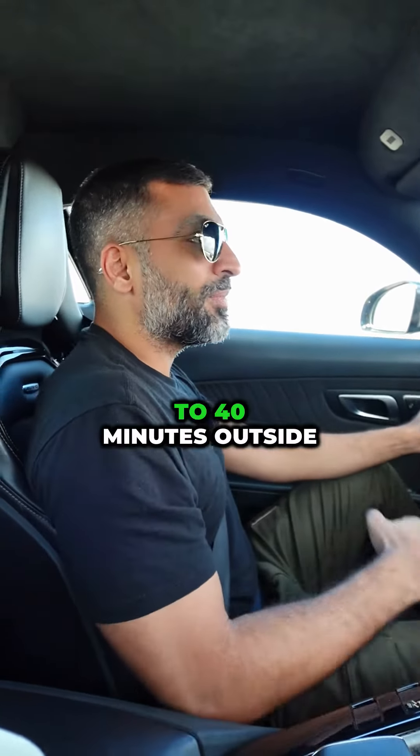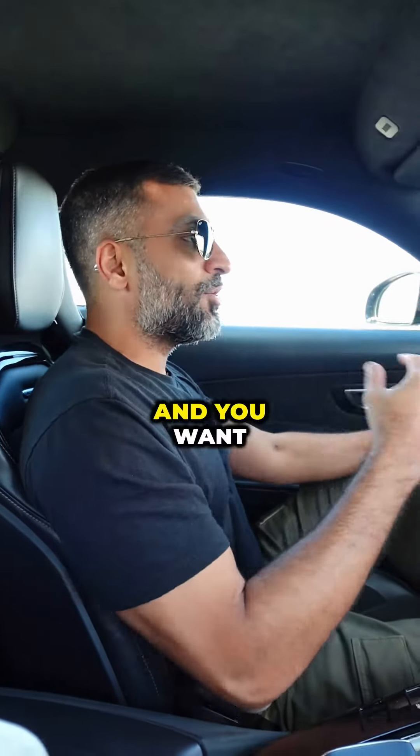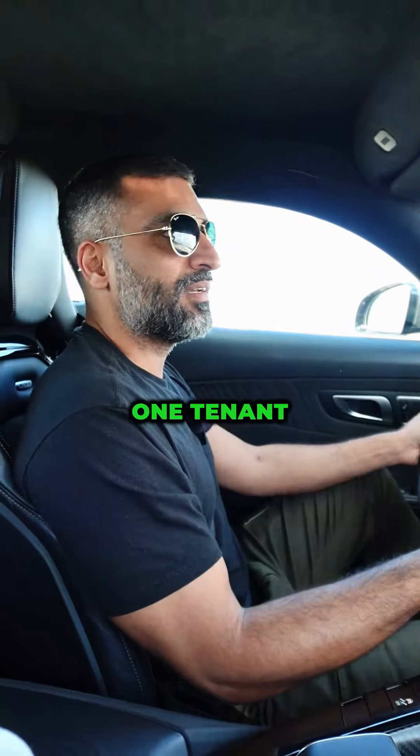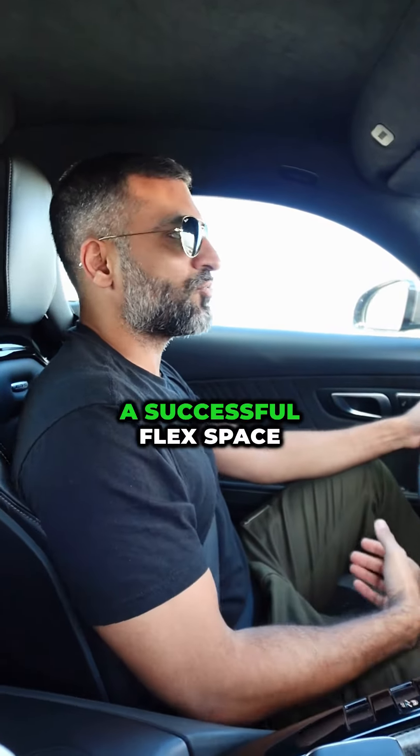For FlexSpace, you wanna venture out. I would say at least 30 to 40 minutes outside your downtown, and you wanna make sure that you have a little bit of space where you can build more than one building and cater to more than one tenant. And that's kind of what builds a successful FlexSpace project.